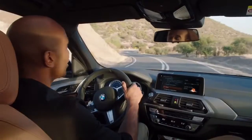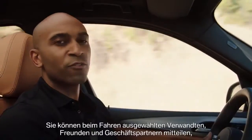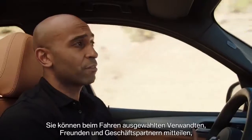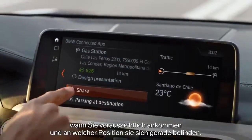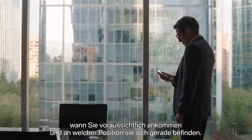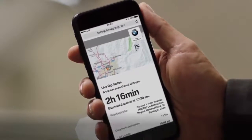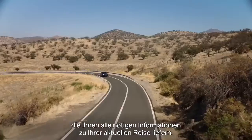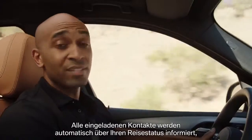Another very convenient feature of BMW Connected Plus is share live trip status. While driving, you can inform selected family members, friends, and business partners about your likely arrival time and your current whereabouts in a map view. They will receive a link to a dedicated website where they can receive all necessary information about your current trip. Everyone invited is automatically updated on the status of your trip and you can concentrate on driving.